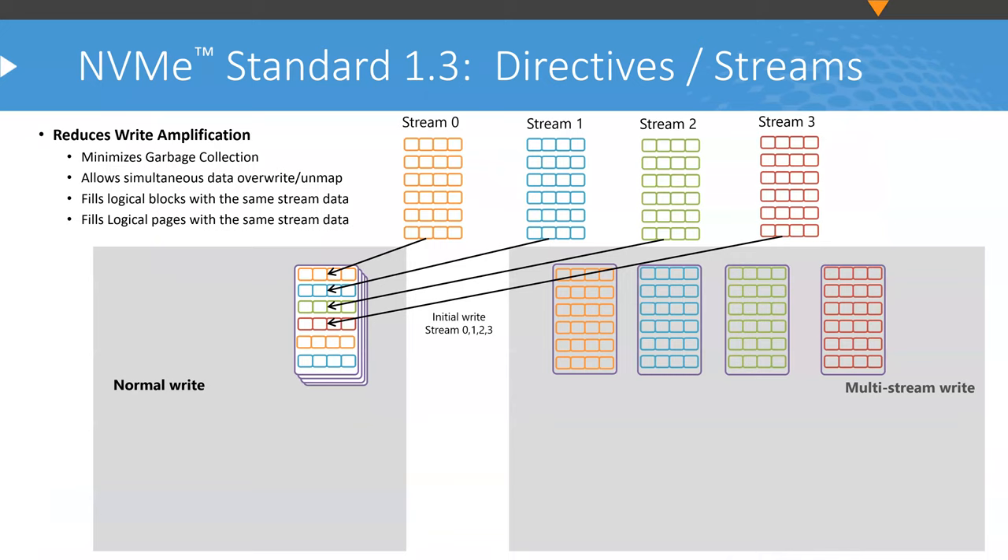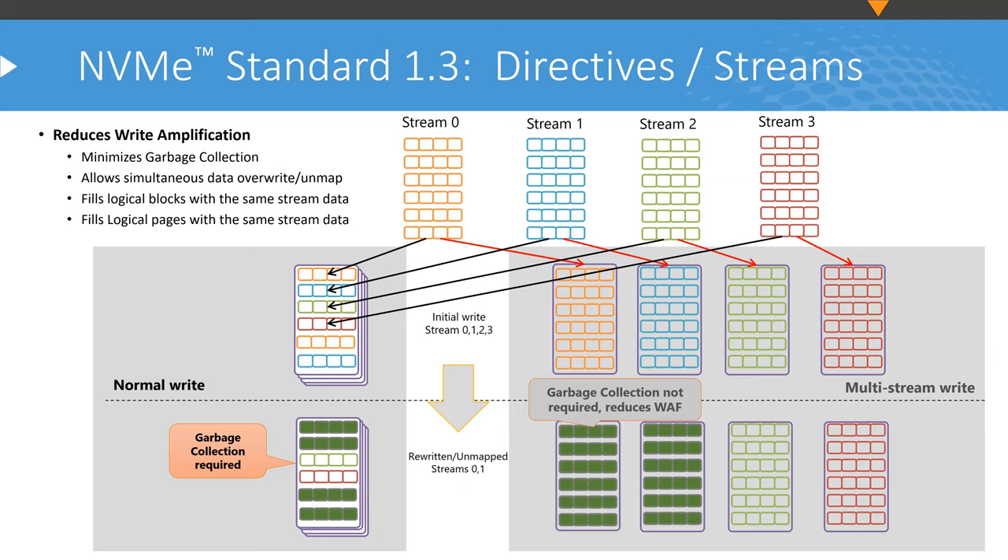From NVMe 1.3, directives including streams help reduce write amplification, especially in hyperscale environments. Streams allow you to tell the SSD that large blocks of data are coming, and instead of writing to multiple pages, each stream goes into an individual page. This reduces the need for garbage collection — less garbage collection means lower write amplification and improved latency, since background garbage collection impacts overall latency.